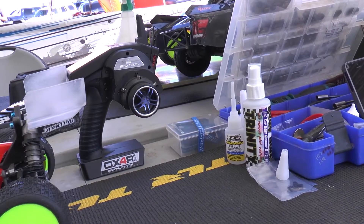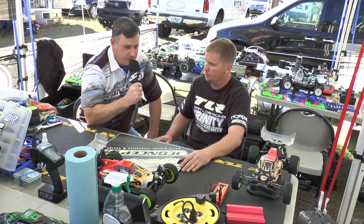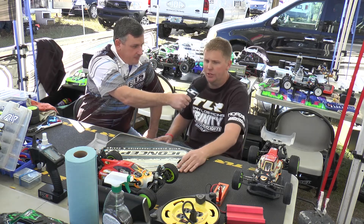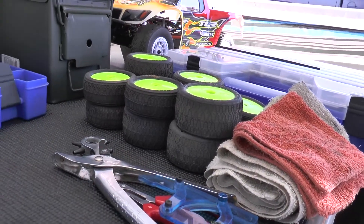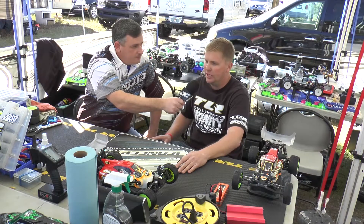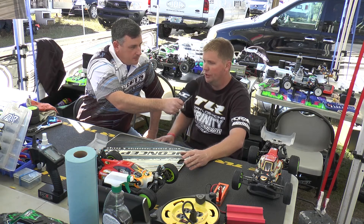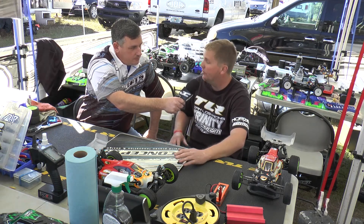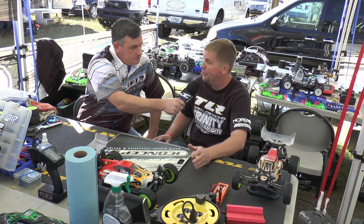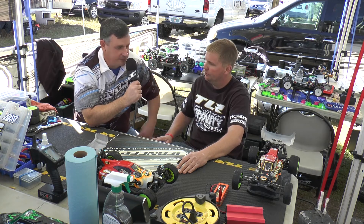You need your glue and Trinity body blast to clean your bodies. It's important to keep your area clean and organized so if you do have any issues, you're able to tear down or work on the car and you know where everything is at all times. I have new tires on there for the main, but I always keep some tires off to the side. You always mark them to make sure you know which one's left and which one's right. And track how many runs are on your inserts - when you're running on a high-bite surface and all the times are super close, all those little things matter.